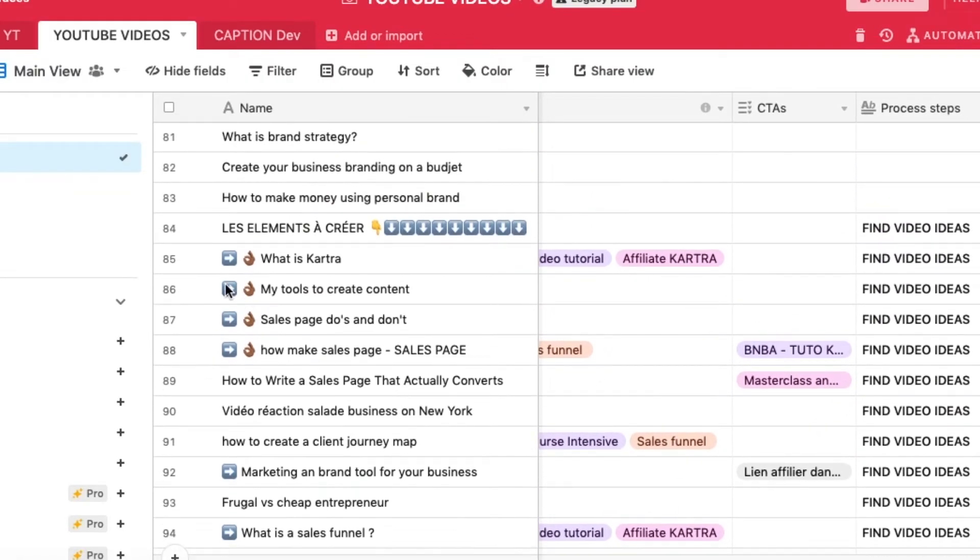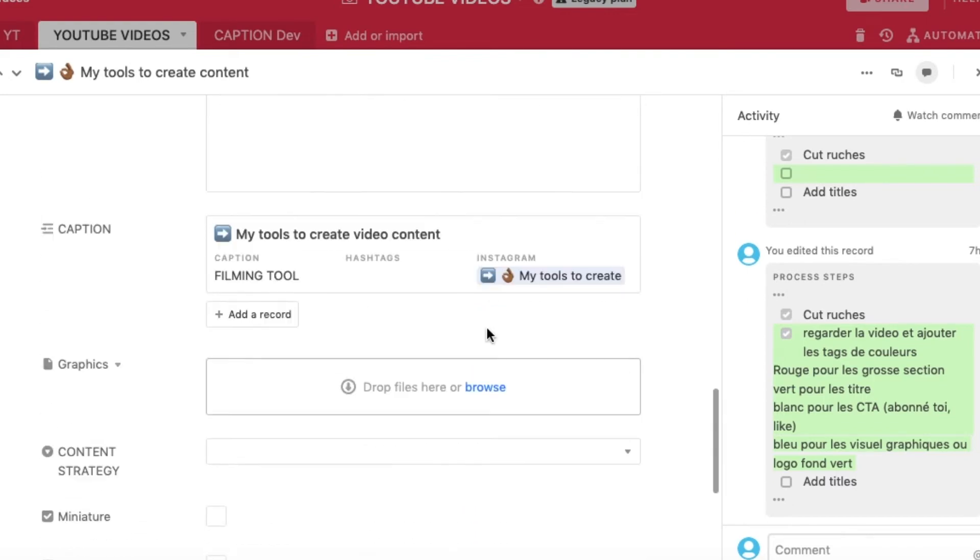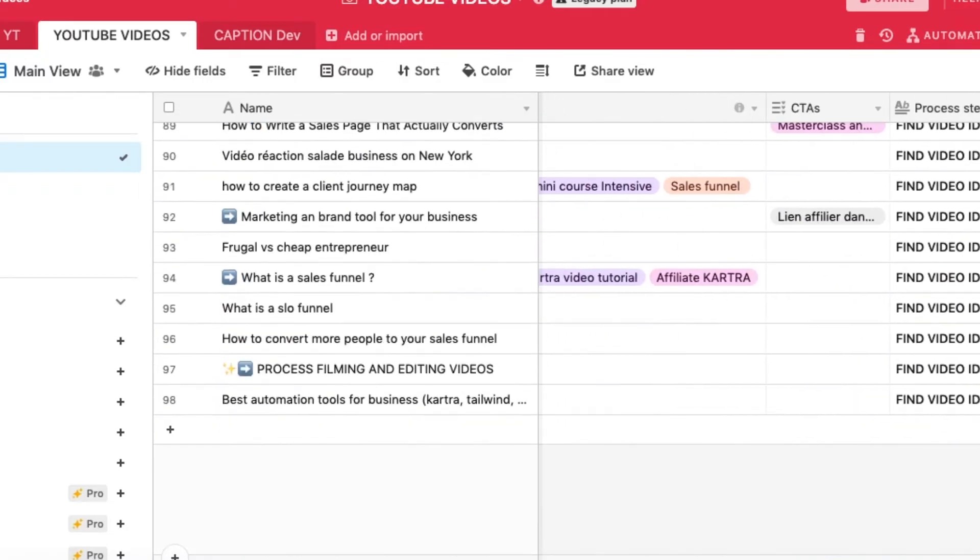Now let's talk software, the last category. To organize my content I use Airtable. Airtable is the best platform I've found to organize content. I have a dashboard for every single platform — one for YouTube, one for Instagram, and one for Reels and TikToks. I love to be very organized so that if one day I bring someone onto my team for content and marketing, they won't have difficulty finding my content or understanding my process.